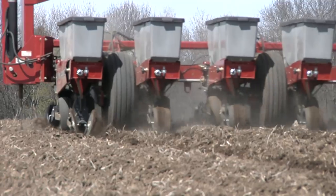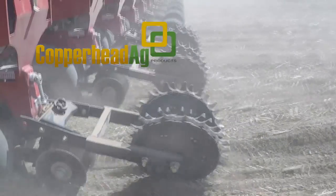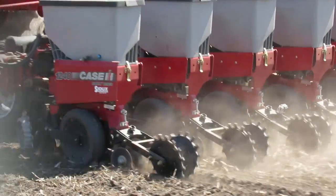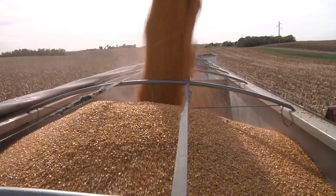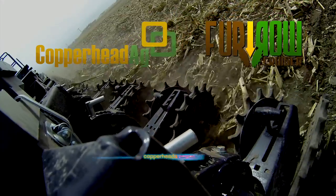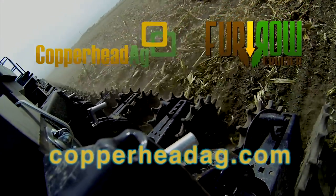Compaction created during planting leaves thousands of dollars of potential yield in your fields. Copperhead Ag has developed the Furrow Cruiser spiked closing wheel to close the seed trench more effectively. With a unique combination of closing power and control, the Furrow Cruiser provides earlier, more even emergence and higher stand counts, returning yield potential and putting profit back in your pocket. For more information on why you should never run a traditional closing system again, visit CopperheadAg.com.